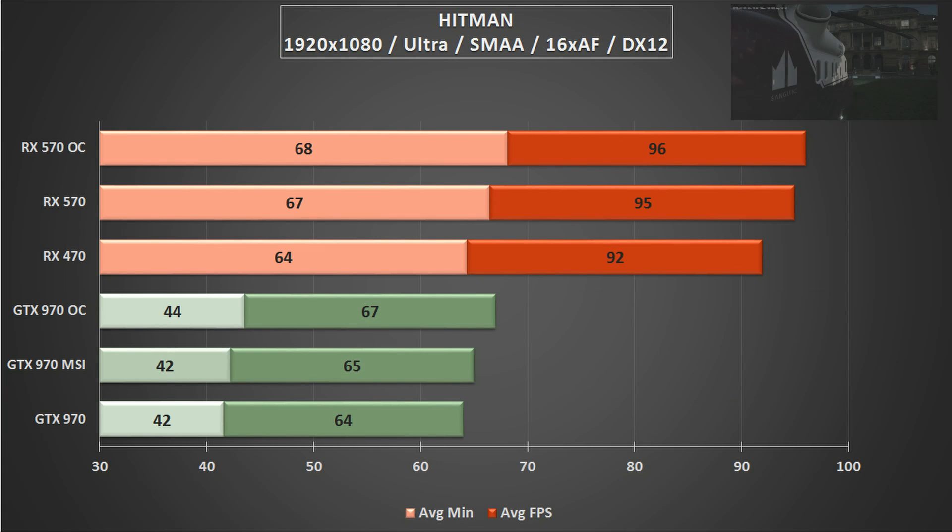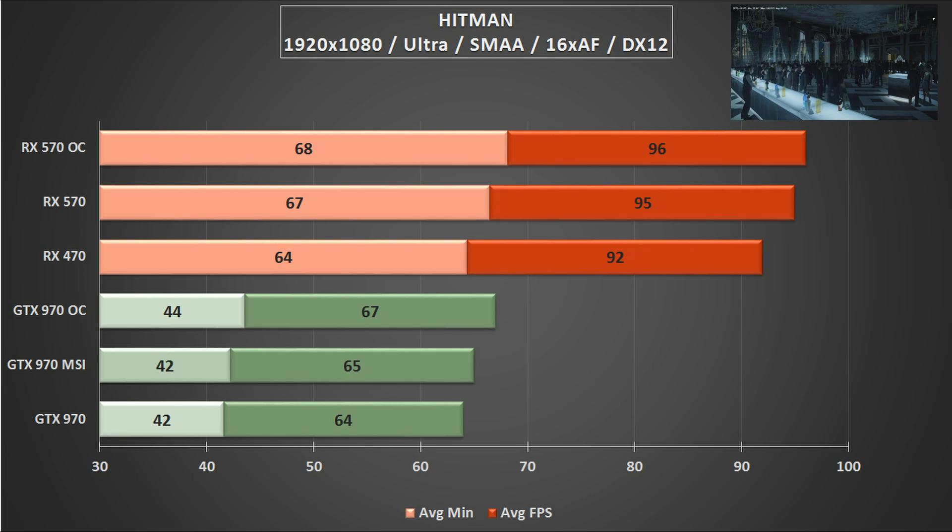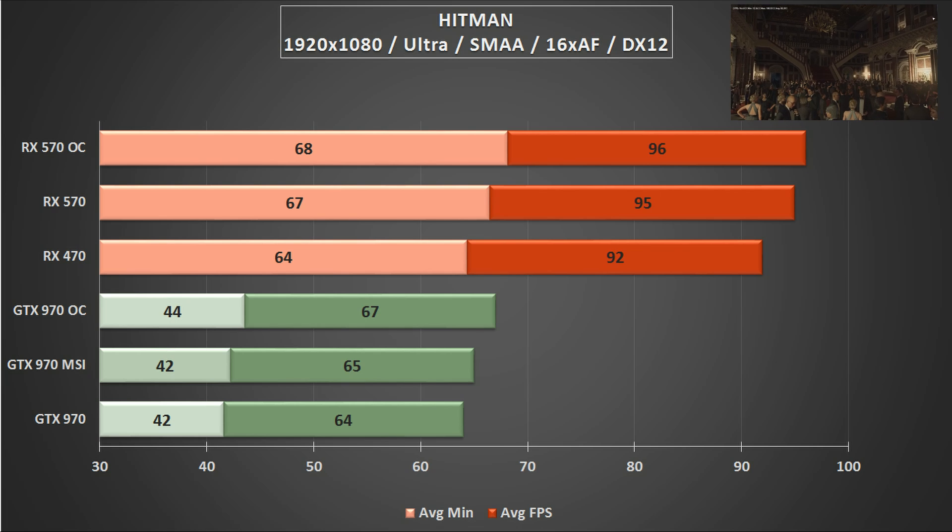Back to reality now, running the Hitman benchmark in DirectX 12 with the ultra preset, SMAA on, and 16x anisotropic filtering — a bump up from the usual settings we use. This sees the RX cards take a very convincing lead over the GTX 970. This is the most convincing win so far, with the RX series starting to flex its muscles in newer titles with DirectX 12.